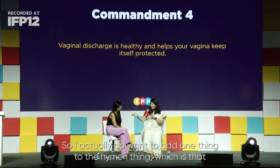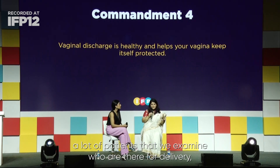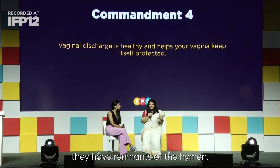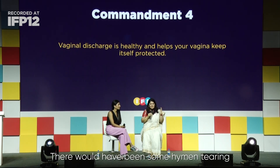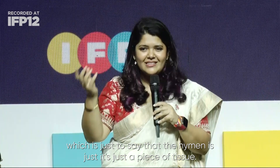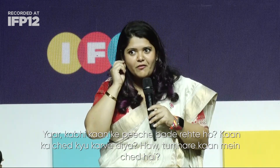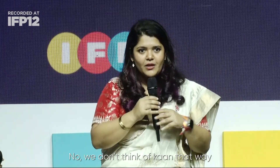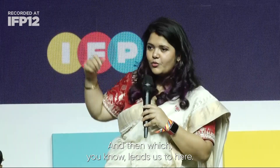I want to add one thing to the hymen discussion: a lot of patients we examine who are there for delivery still have remnants of the hymen. That child did not come there through divine intervention — there would have been some hymen stretching or tearing involved, which is just to say that the hymen is just a piece of tissue. So why do we think of the vagina that way?